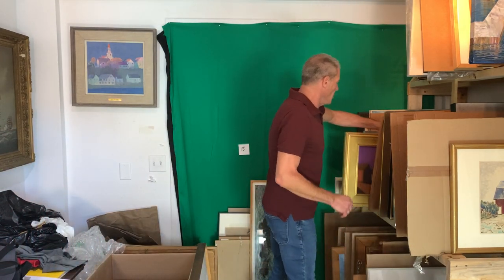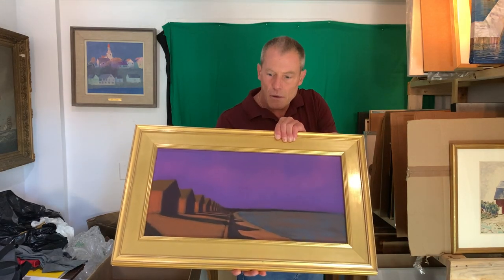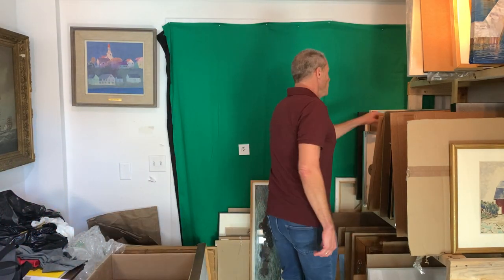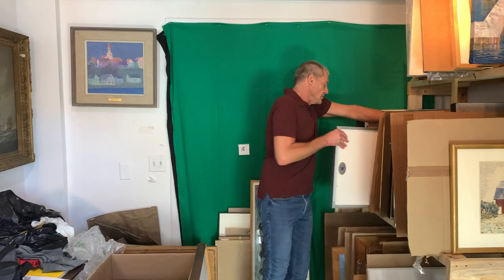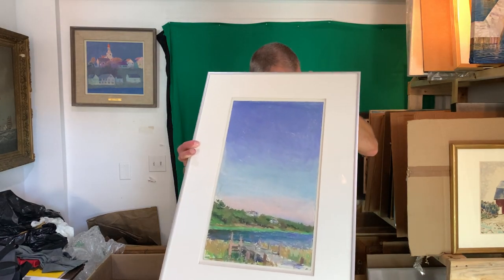I'm going to do this relatively slowly so I don't screw anything up here. Reverber card now — lots of bids on that, lots of action. There are two people. Larry Horowitz. Great piece, great shape. Pastel.